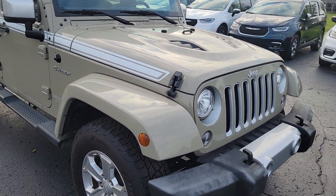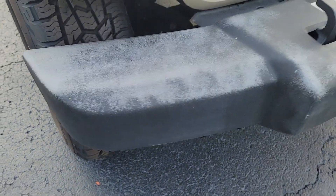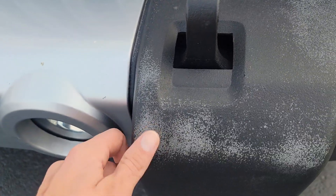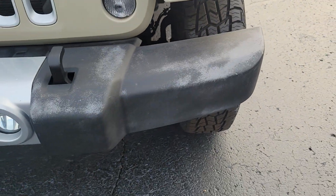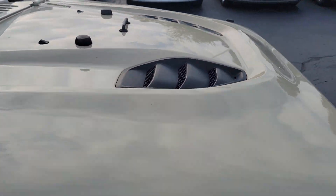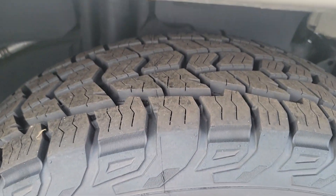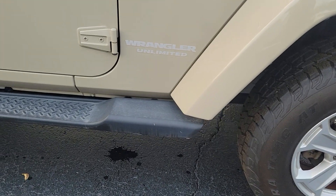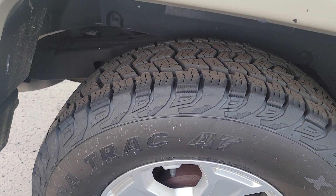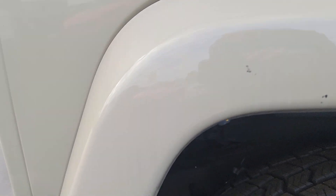I'm gonna start by walking around the outside of it. Anything major I noticed, I will definitely point out as well. Just a little bit of discoloration on the bumper. It does have a really cool looking hood with that Jeep package. Tires look to be excellent. It has running boards. A few chips there on the wheel well.